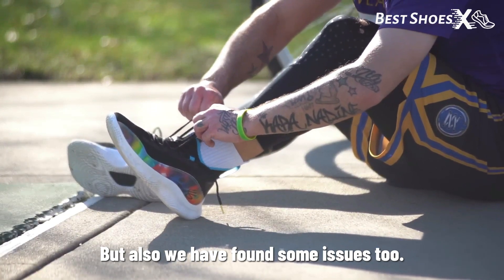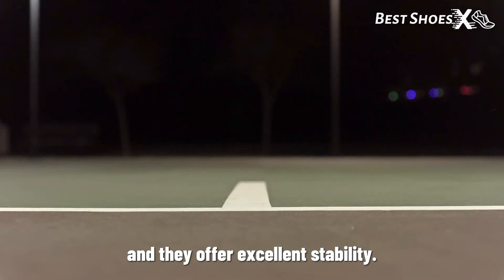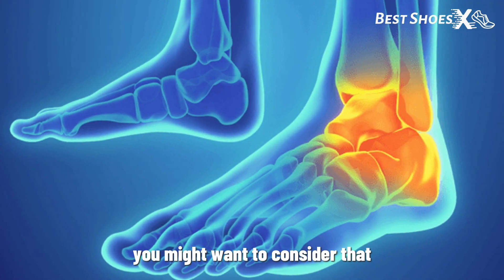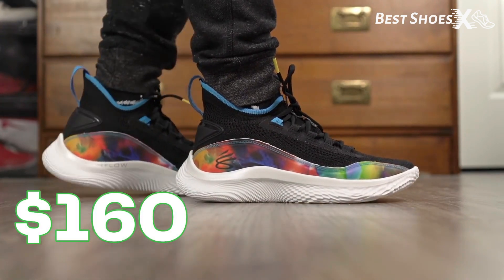But we've also found some issues while reviewing the shoes ourselves. The grip on these shoes is amazing, and they offer excellent stability. However, we did find them lacking in ankle support, so if you're prone to ankle injuries, you might want to consider that. The Under Armour Curry 8 can be yours for $160 on Amazon.